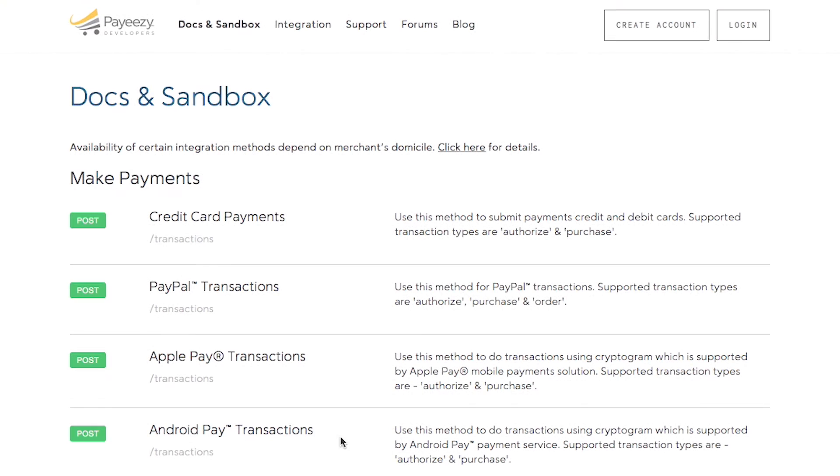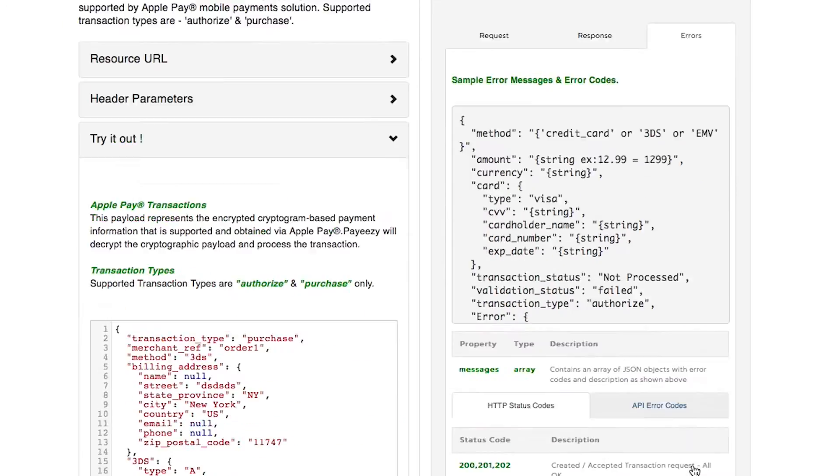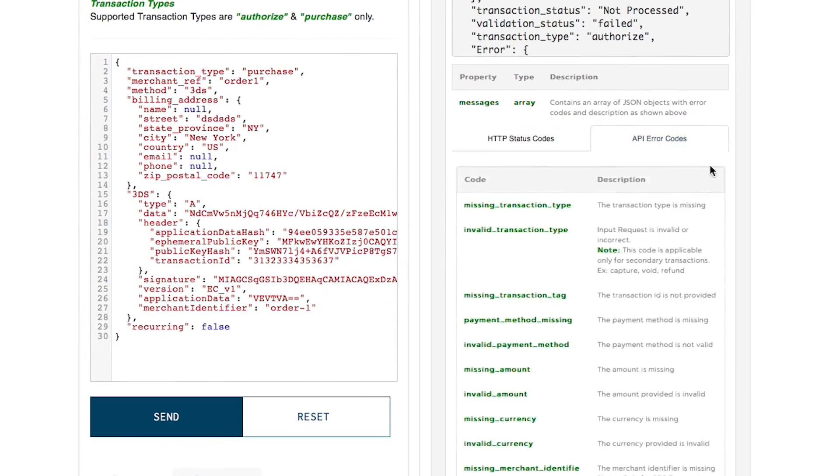So far the PayEasy developer portal has been a huge success. Our developers love the simplicity of our APIs. They like the fact that we don't require them to register just to try out our APIs. Above all, they like our online sandbox where they can execute test transactions without having to write a single line of code. Our developer portal receives thousands of visits daily, and Apigee's API management technology has scaled well to serve our needs. Apigee has enabled us to accelerate project development during the initial launch of our PayEasy APIs.